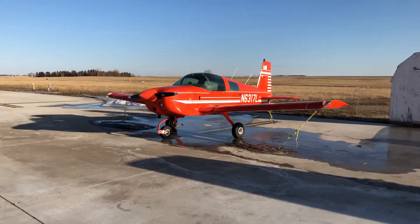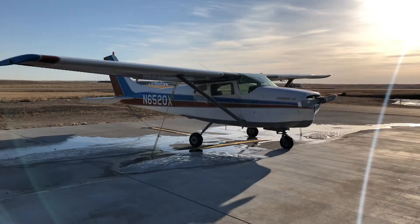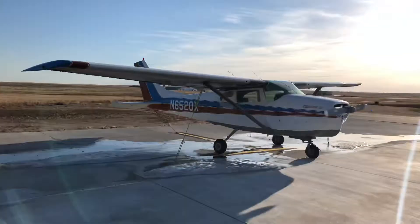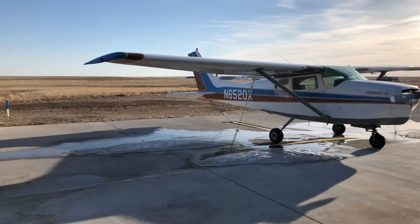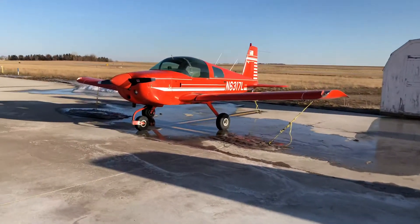Alright YouTube, here we go again — one more video attacking one of life's great questions: what's the advantage of a low wing or a high wing? Which one is better for a starting student or an experienced pilot? We're going to go through the pros and cons of each one.